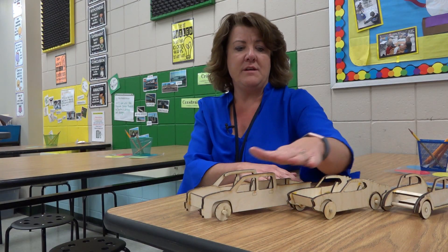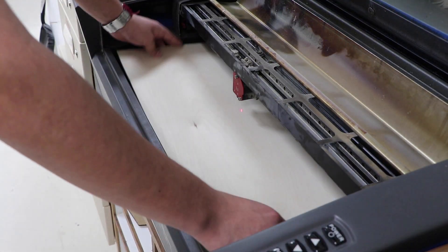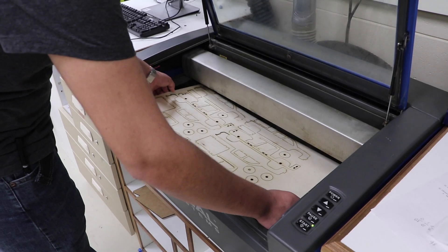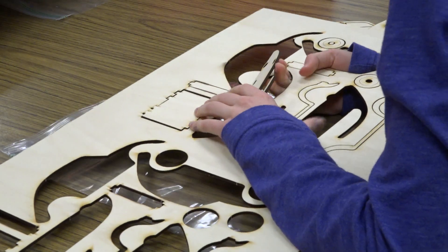They got to pick one of these three cars. We have the high school helping us actually cut out the cars. We really wanted to have a partnership with the elementary and the high schools together.